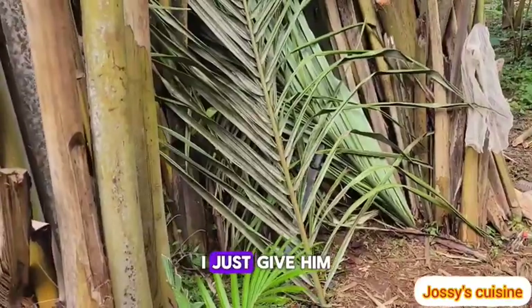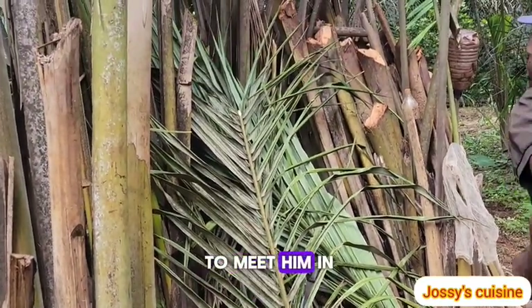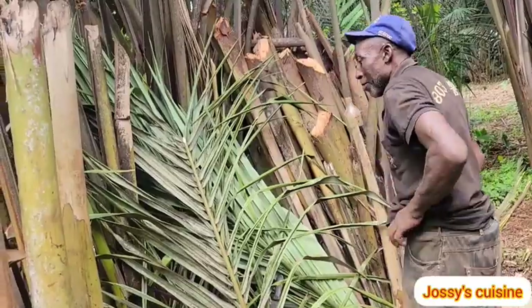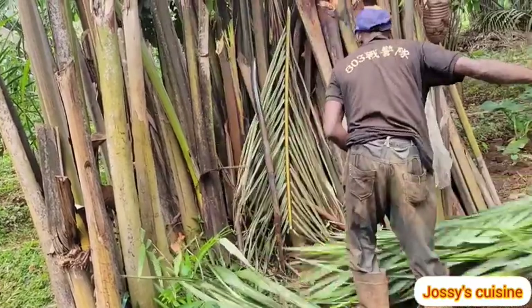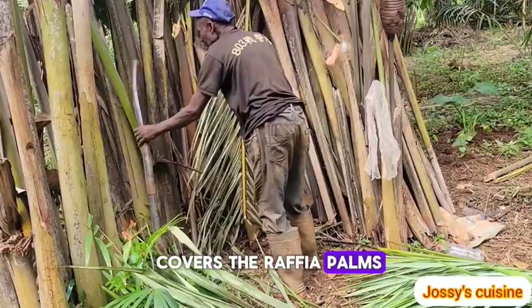Whenever I need this raffia wine I just give him a call. I called him today and he asked me to meet him in the raffia bush. He's telling me I'm going to have to pay him for videoing him! This is how he covers the raffia palms where he taps — to prevent wild animals from destroying them.